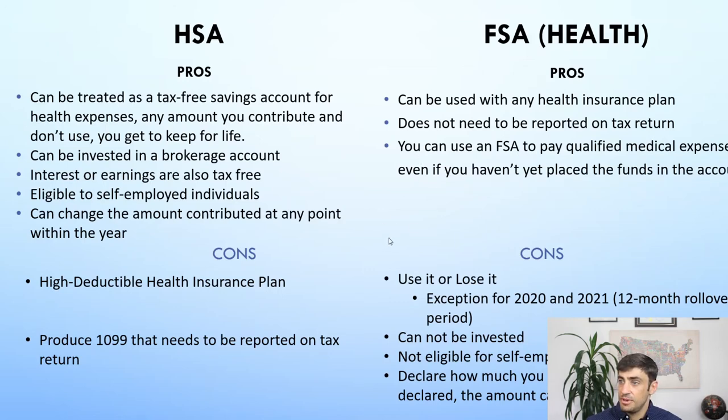A pro of the FSA: you can use the FSA to pay for qualified medical expenses even if you haven't yet placed the full funds in the account. For example, if you elected $2,000 for the year but only $300 has been contributed so far, you can still take out the full $2,000. The FSA is pre-funded based on your declaration commitment at the beginning of the year. Whereas with the HSA, you can only use the amount you've actually put into the account.